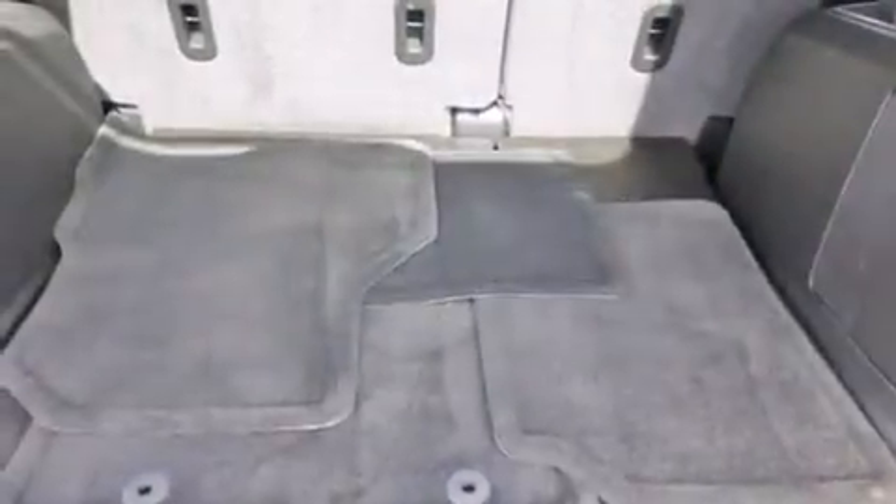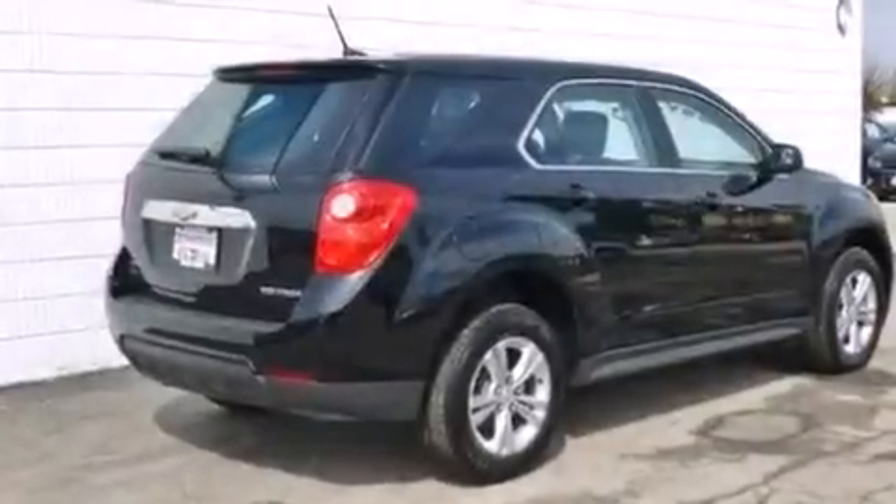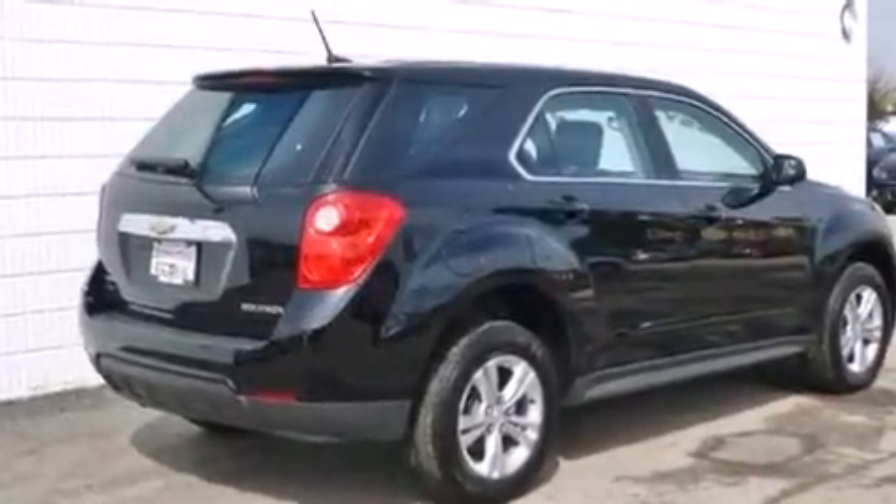The following features are also included: a low-tire pressure indicator, air conditioning with automatic climate control, cruise control, a passenger side airbag, and latch-ready child seat anchors.